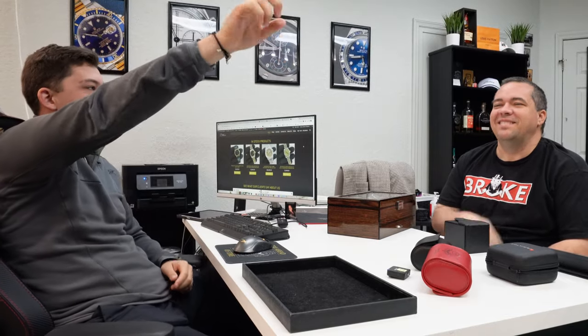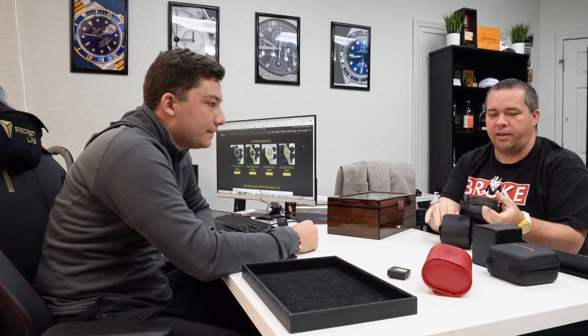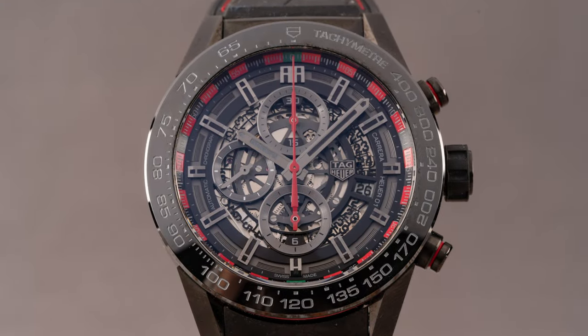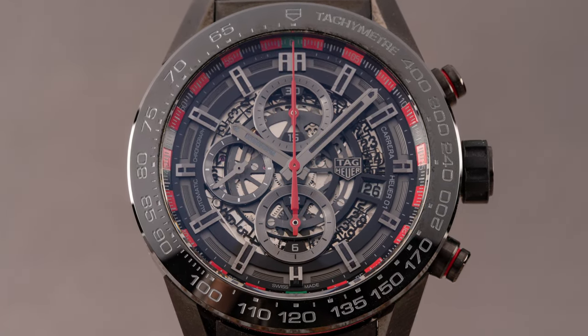So this is the Tag Heuer Carrera that's serial number 001 — the very first one off the line. Las Vegas boutiques always get special numbered pieces; Hublot does it sometimes, and I think there's a Las Vegas AP as well. I just happened to get the first one out of randomness. I apologize if some of these are dirty — I just wear my stuff and throw them back in cases.